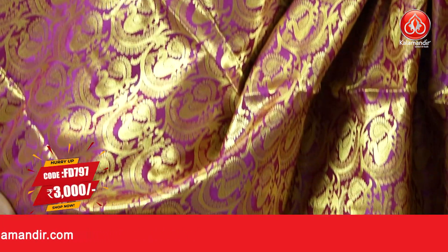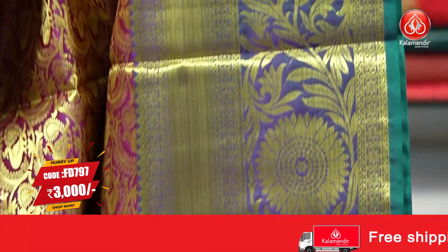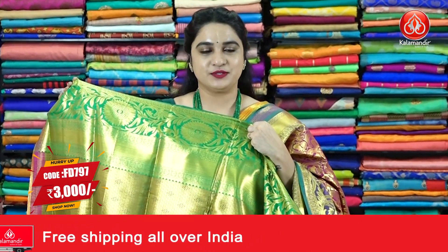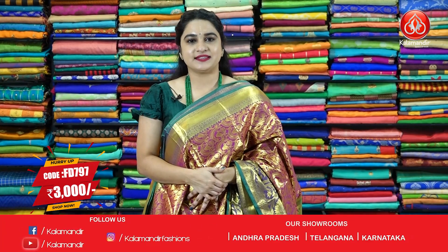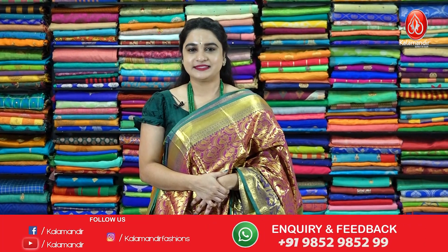Next sari — magenta and green color combination. All over the body we have beautiful peacock and floral jaal. The contrast border features circle motifs, cross lines, and temple design. The contrast pallu has drop-shaped floral motifs, paired with a contrast brocade blouse with border. Sari code FD797, price 3000 rupees. To purchase, take a screenshot and ping us on WhatsApp.